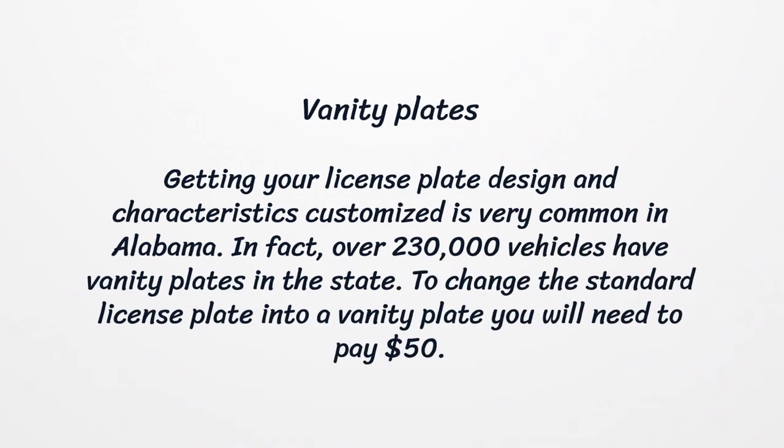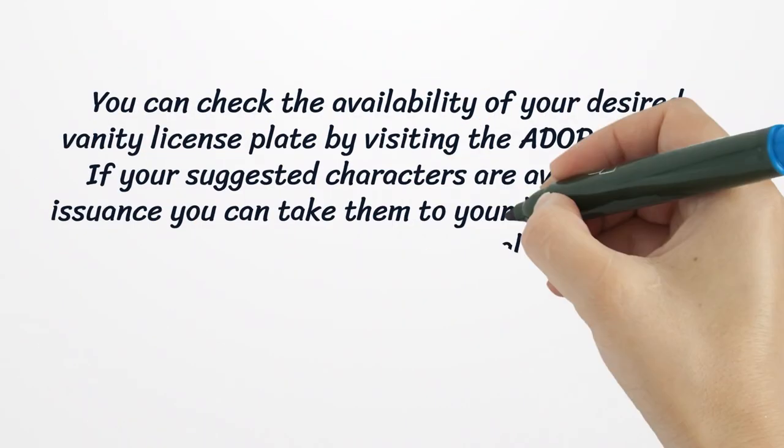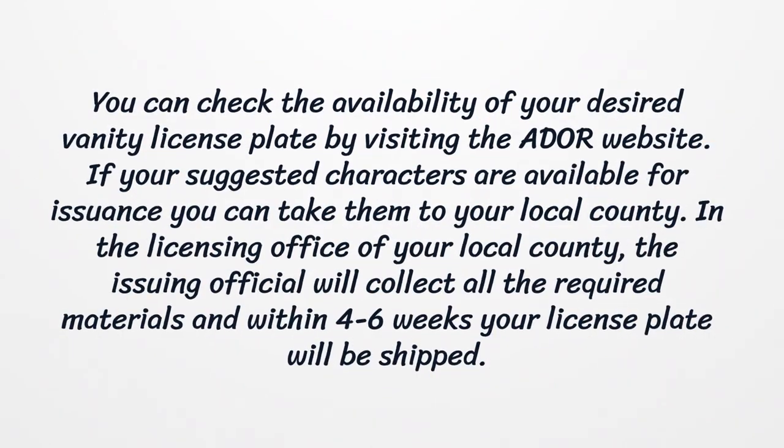Vanity Plates. Getting your license plate design and characteristics customized is very common in Alabama. In fact, over 230,000 vehicles have vanity plates in the state. To change the standard license plate into a vanity plate you will need to pay $50. You can check the availability of your desired vanity license plate by visiting the ADOR website.